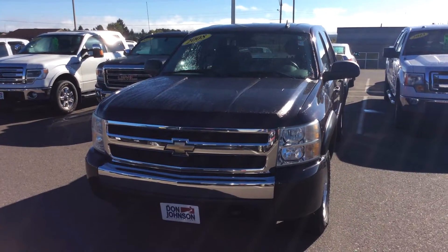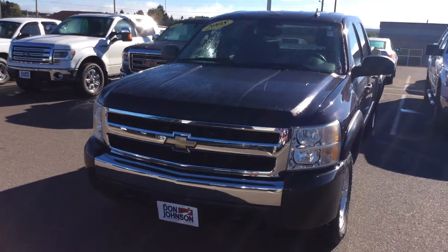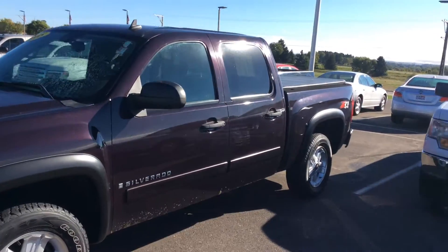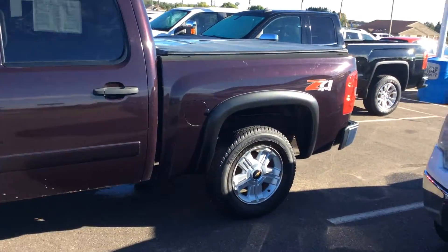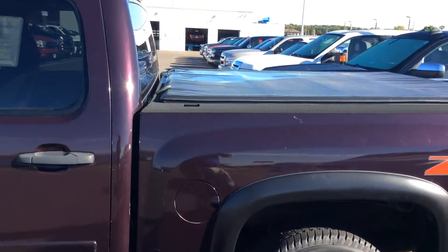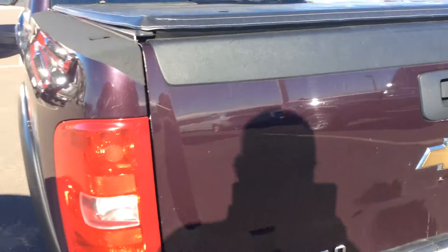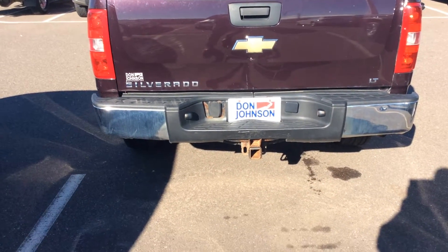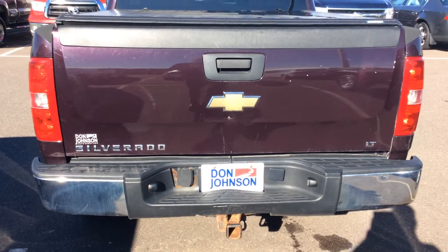This is Zach at Don Johnson Motors bringing you this 2008 Chevy Silverado LT four-wheel drive. It is the Z71 package. It does have the tonneau cover and spray-in bed liner as well. You can see it is set up for towing with the receiver hitch and the 7-pin towing wiring harness.